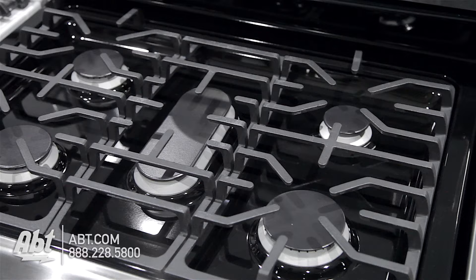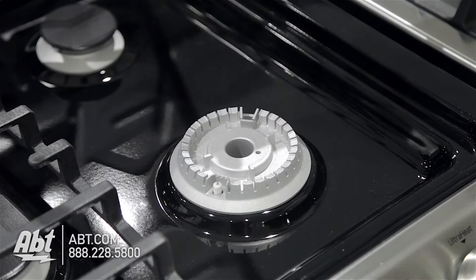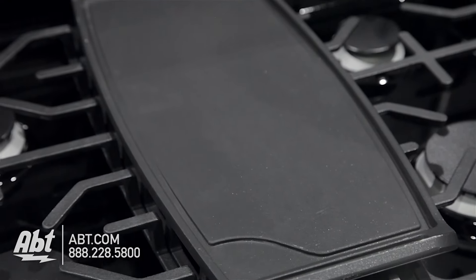It has three continuous heavy-duty cast-iron grates and five sealed burners with removable caps. Burner output highs range from 5,000 to 18,500 BTUs. There's also a griddle accessory included with this unit.